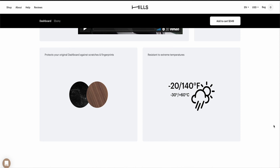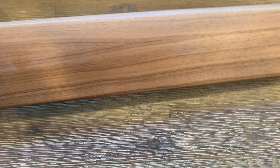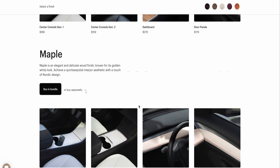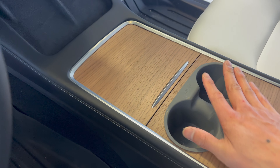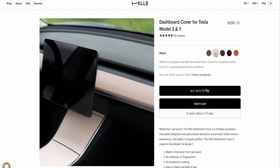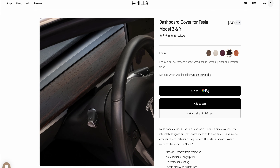What I love about this company is they use actual real wood from Germany to create their products. They have a ton of different colors to choose from, covering everything from door trim to the dashboard cover to the center console. I ended up going with the OEM walnut color, but they also have maple, purple heart, ebony, and koa.